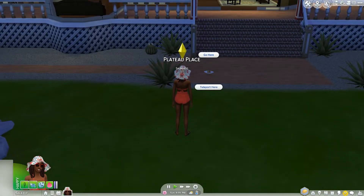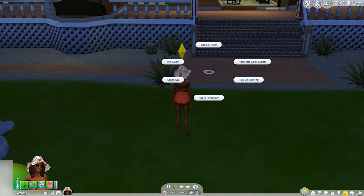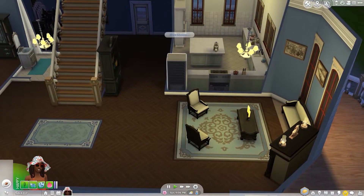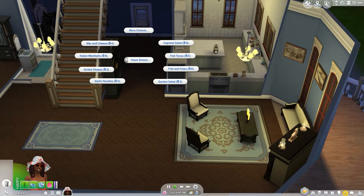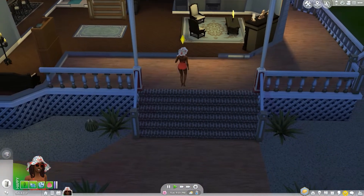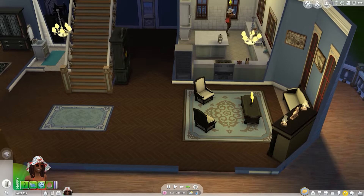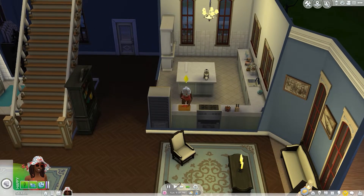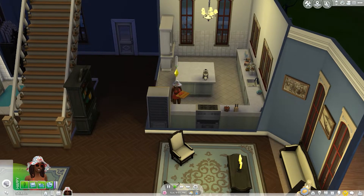She gets home and there's something gross on the stove — she throws it out and makes a salad instead. She goes ahead and eats her salad so they can get on with exploring the lab. Then she's going to change into a sneaky outfit.